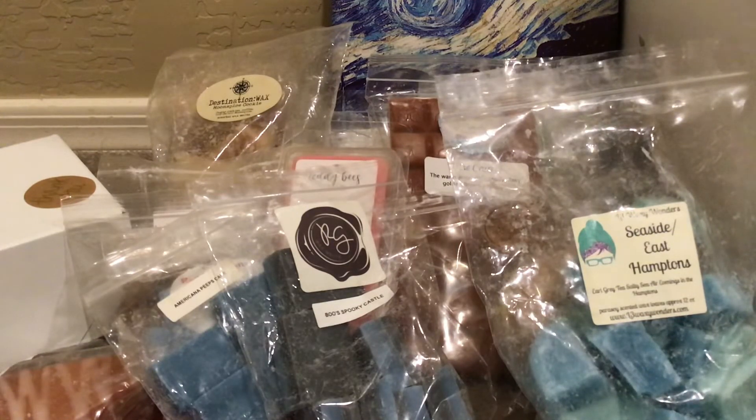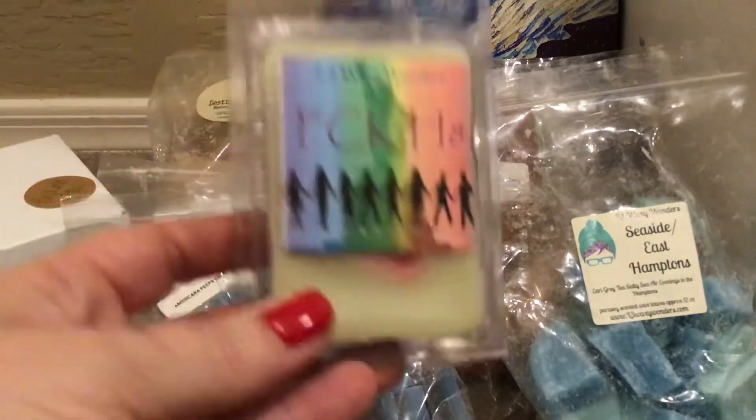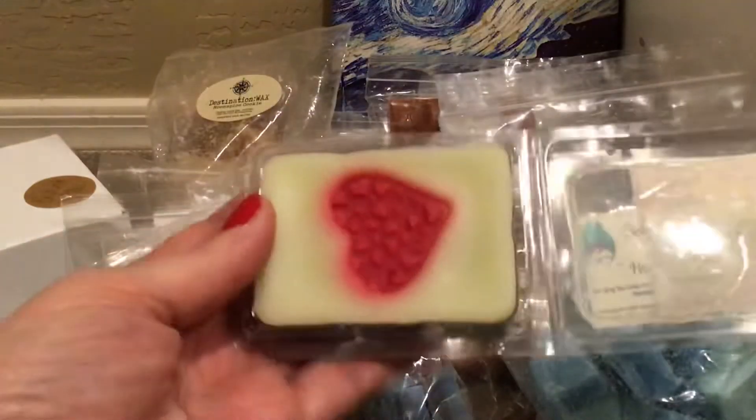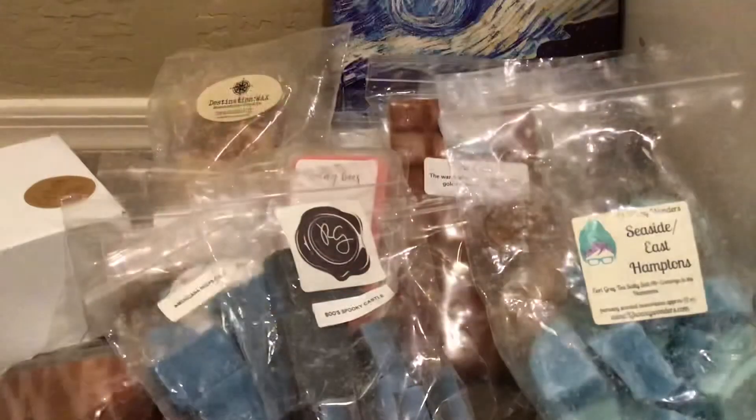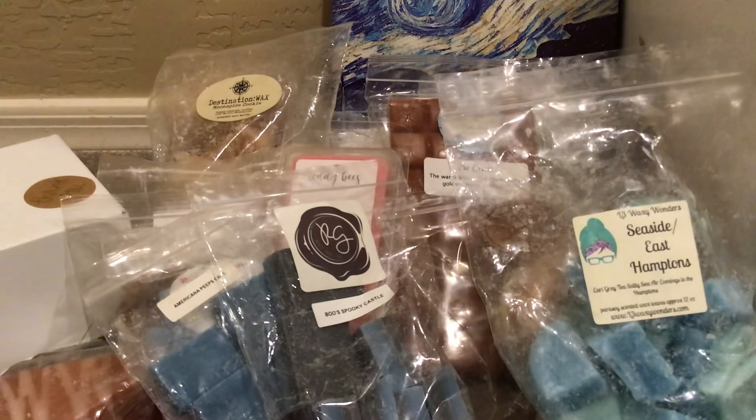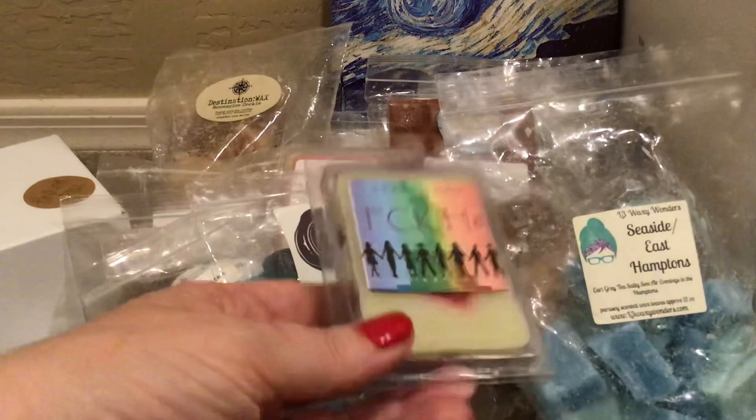From L3 Waxy Wonders, this is the F Hate bar. I've had this for years — I had a couple of them and it just wasn't my favorite, but it is one of her charitable bars, so I really need to get going on this. I don't even know if it has enough scent left. I don't even know what this is supposed to be, but I need to get it in the warmers and be done.